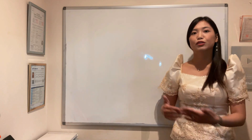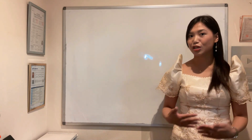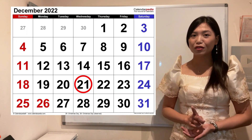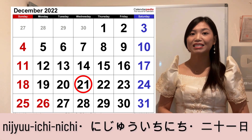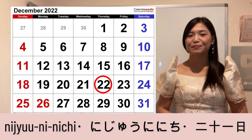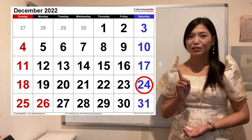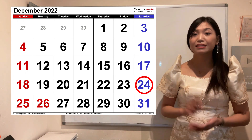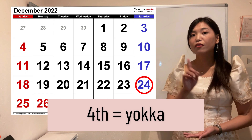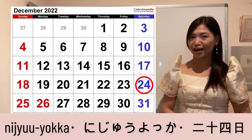From twenty-first to thirty-first, medyo nagpo-follow na naman doon sa normal counting in Japanese. Twenty-first: Ni-ju-ichi-nichi. Twenty-second: Ni-ju-ni-nichi. Twenty-third: Ni-ju-san-nichi. Twenty-fourth — just like fourteenth, it uses the special term yokka — so twenty-fourth will be Ni-ju-yokka.